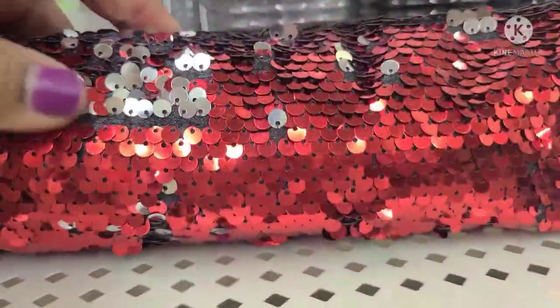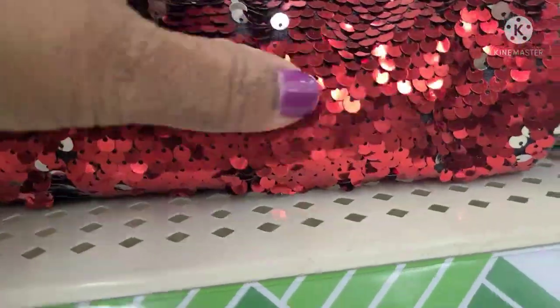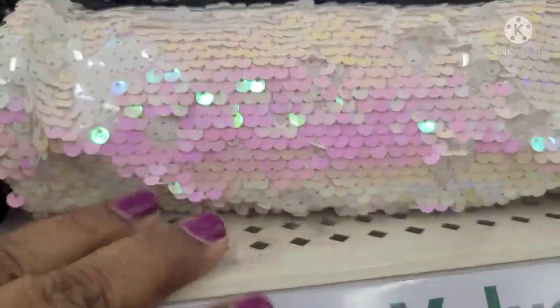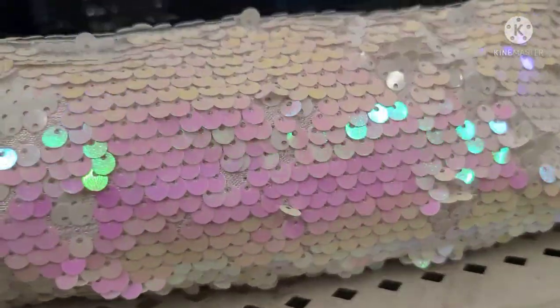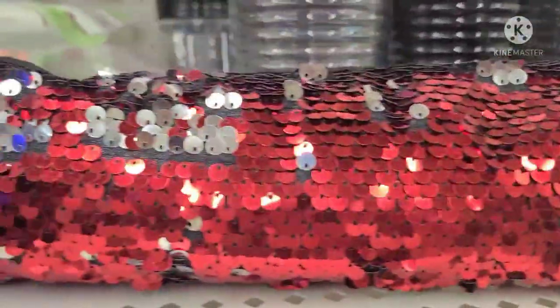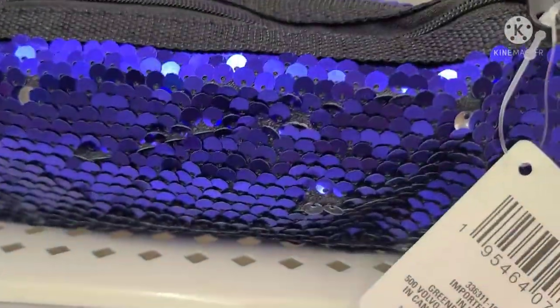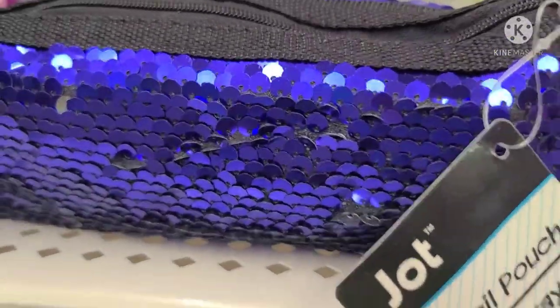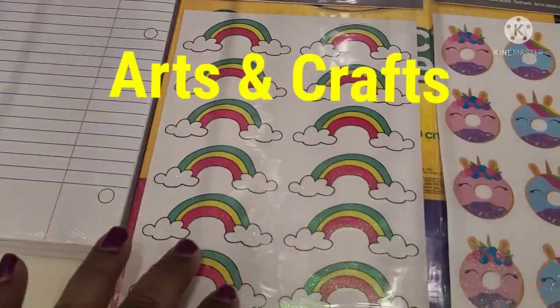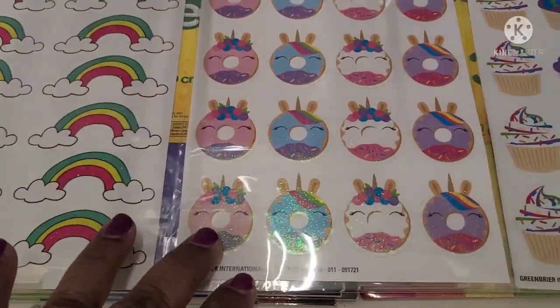These beautiful sequined pencil pouches — they got it in beautiful blue, then a pretty red, and then my favorite color. Really, really beautiful. Just loving them. These pencil pouches are by Jot — they are absolutely, absolutely spectacular. I have these glitter stickers, one sheet, with that beautiful cloud design.